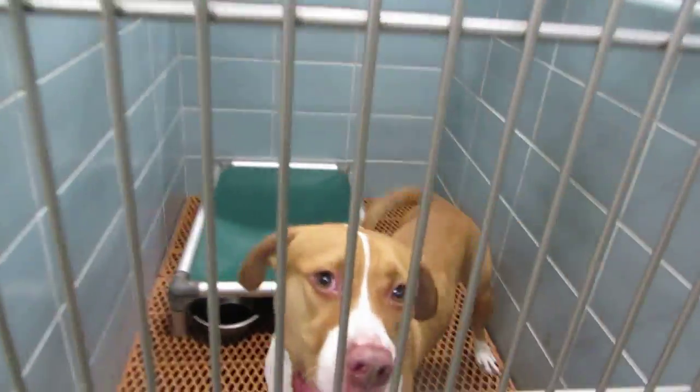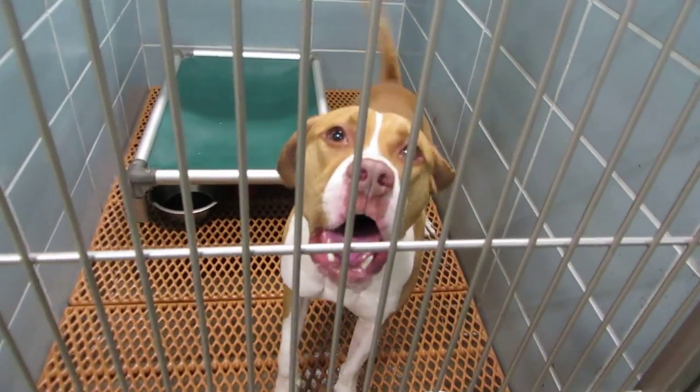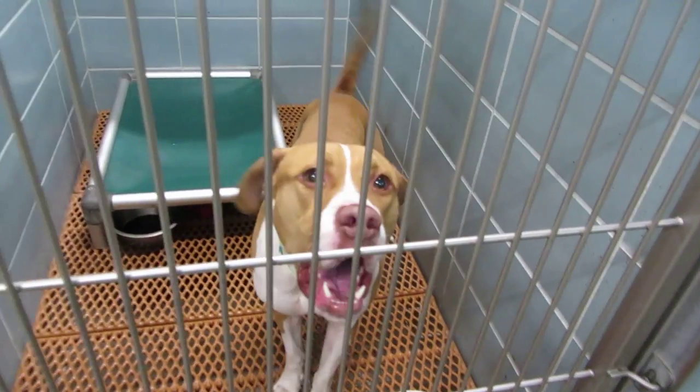Evo is five years old. Evo is still here. She likes Becky. He likes belly rubs. He's 45 pounds.